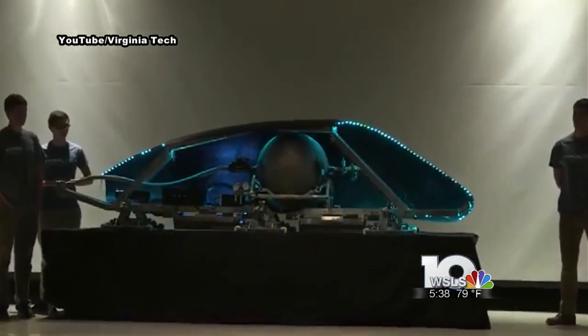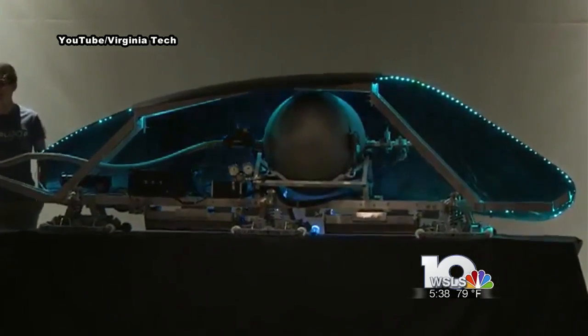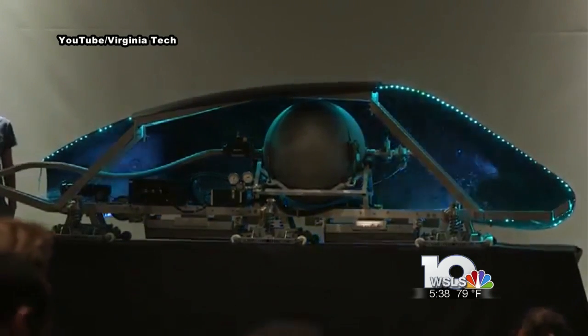Professors say they believe Hyperloop transportation, at least on a small scale, could become a reality in as little as five years. In Blacksburg, Bethany Teague, WSLS 10.